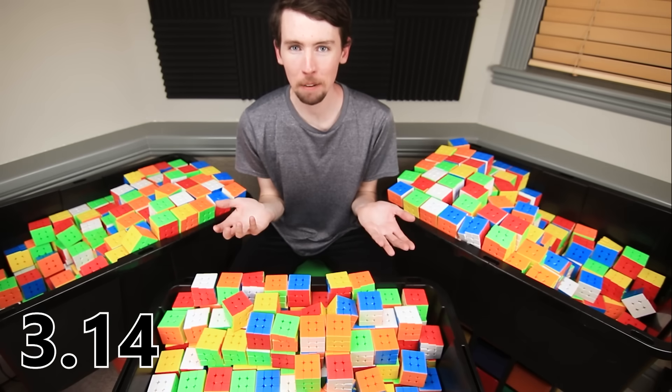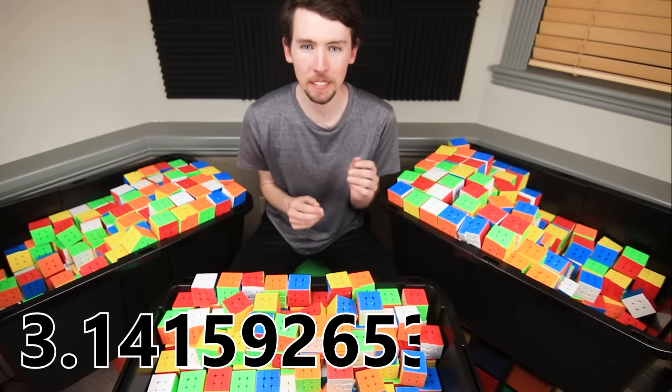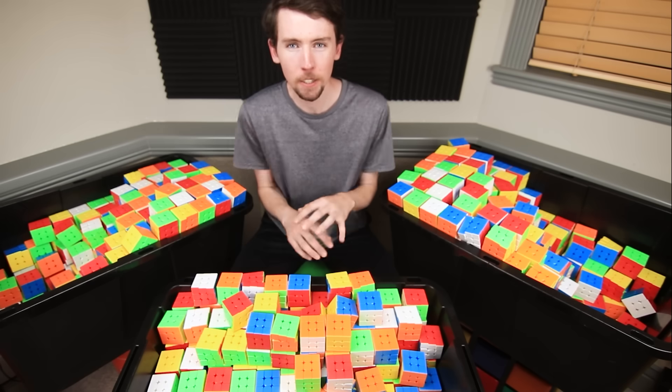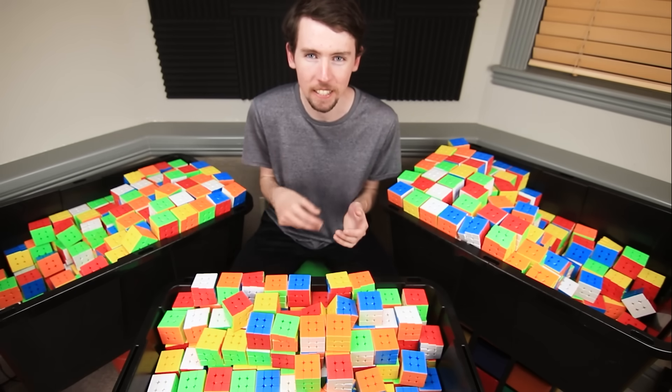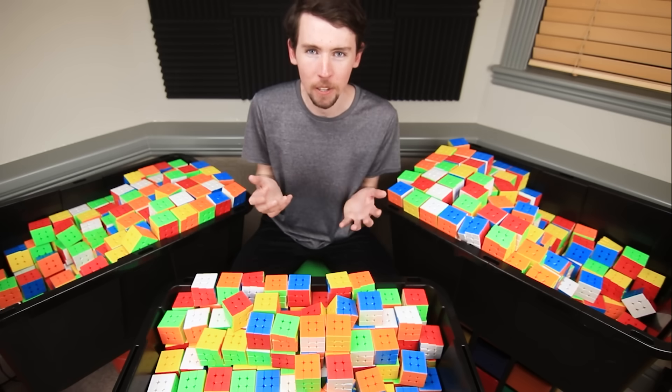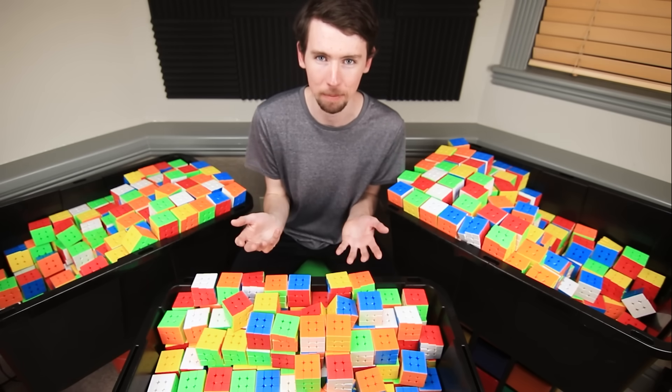Pi doesn't stop there. It's an irrational number, which means its decimal places keep on going forever. So there are lots of fun Pi Day activities, depending on your definition of fun. You can try and memorize as many digits as possible, or you can try and calculate Pi on your own as precisely as possible.